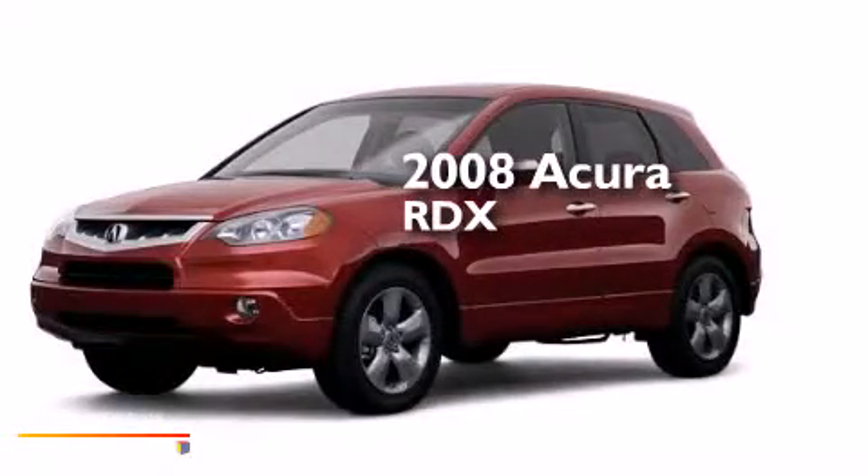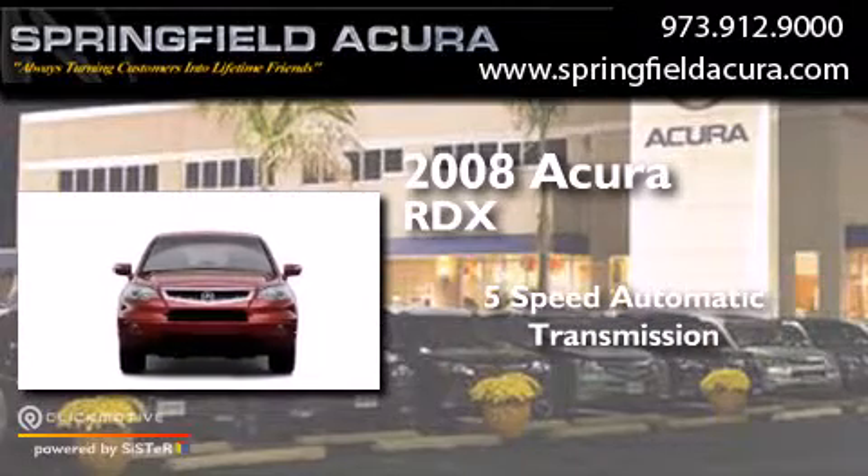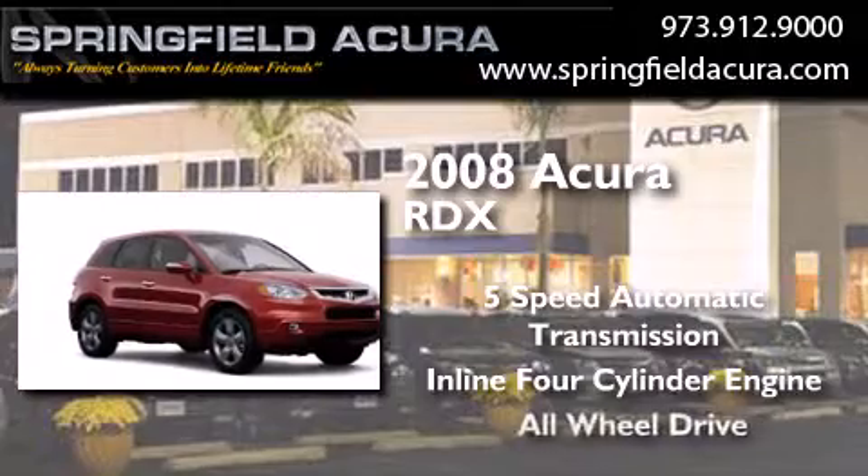This is a 2008 Acura RDX. This crossover has a five-speed automatic transmission, an inline four-cylinder engine, and all-wheel drive.